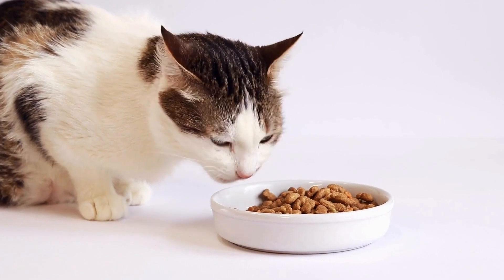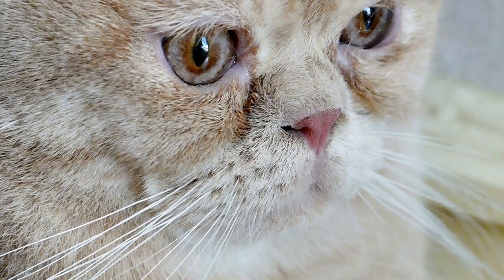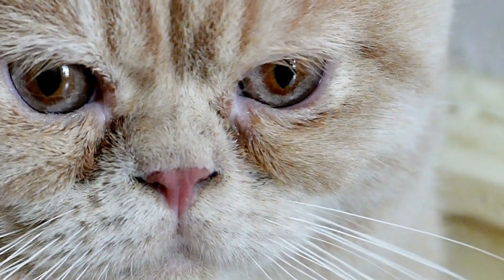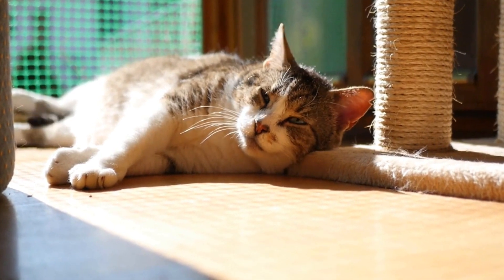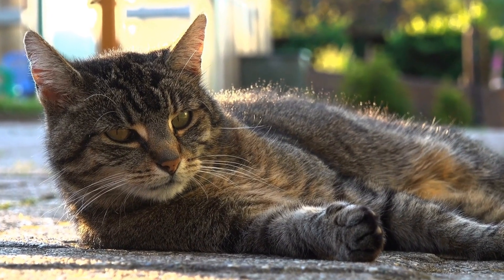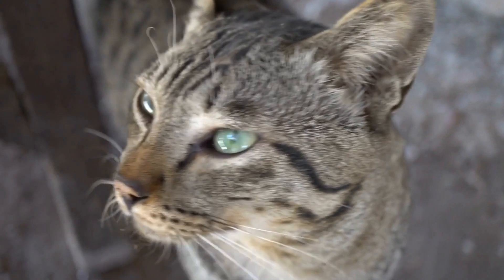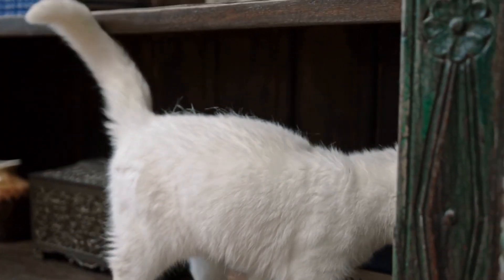Consider a Catio. If you live in an area with potential dangers for your cat, such as busy roads or wildlife, a catio can be a great solution. A catio is an enclosed outdoor space specifically designed for cats, allowing them to enjoy the outdoors without being exposed to any risks. A catio can be a DIY project or professionally built, depending on your preferences and budget. It offers a safe and controlled environment for your cat to climb, play, and lounge in.